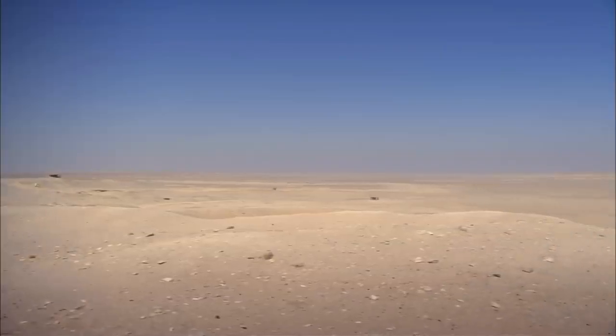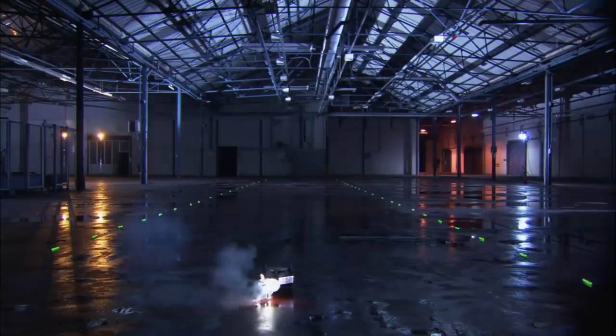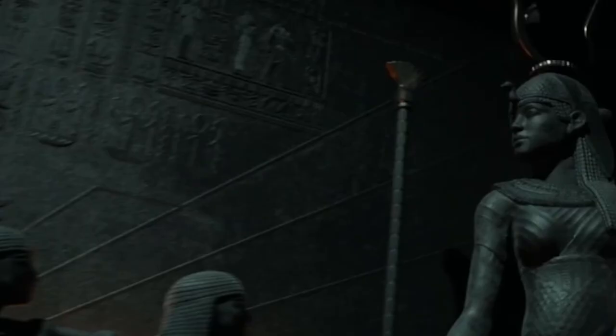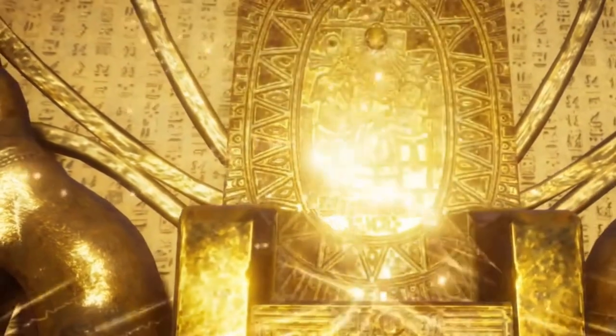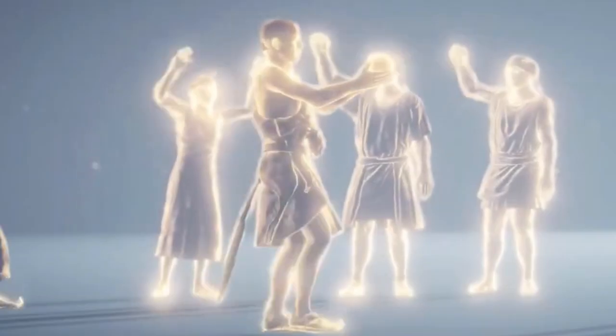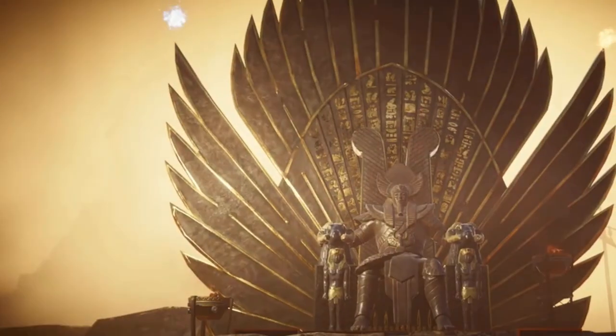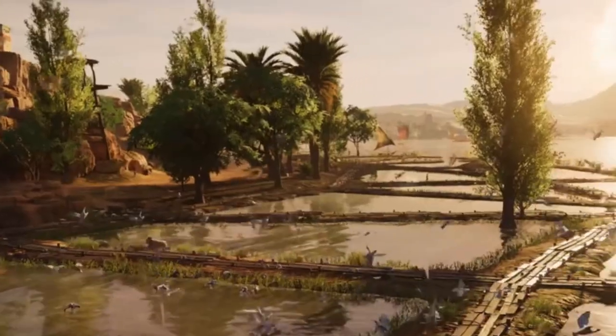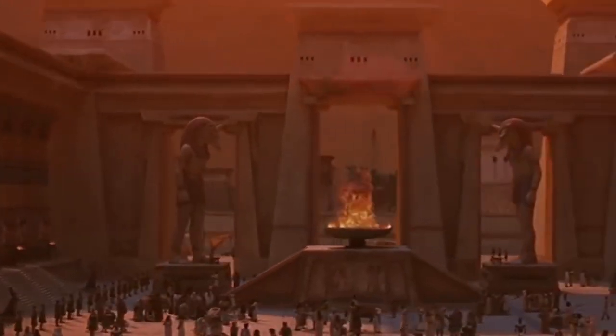However, it is unknown if the Saqqara bird was meant as a child's plaything, an extremely tiny and heavy weathervane, a model of a bigger design, or something else entirely. As we come to the end of this incredible journey of discovery, we can't help but wonder about the advanced technology and engineering that must have been possessed by the ancient civilization that created this artifact. While the truth behind this discovery may never be fully understood, it serves as a reminder of the incredible advancements our ancestors had achieved. Thank you for watching.